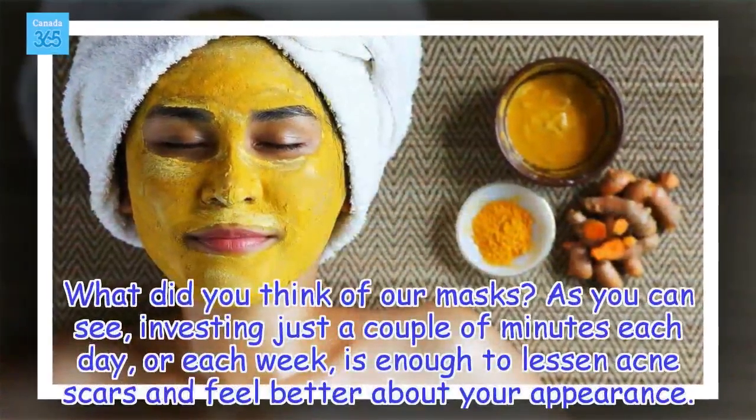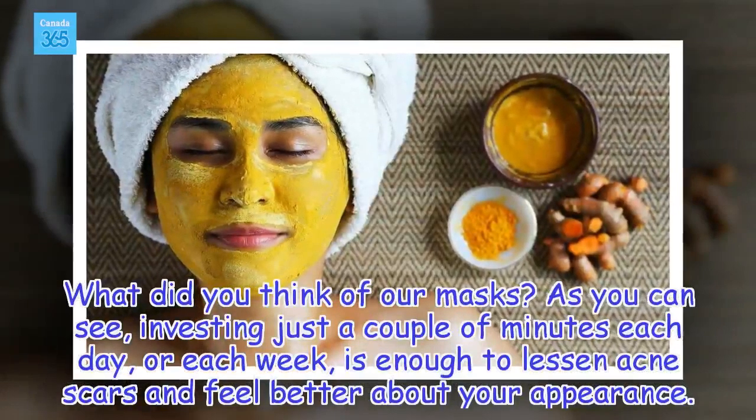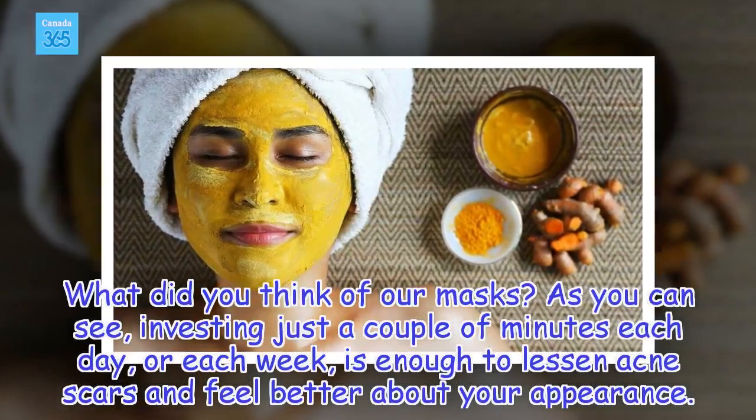What did you think of our masks? As you can see, investing just a couple of minutes each day or each week is enough to lessen acne scars and feel better about your appearance.